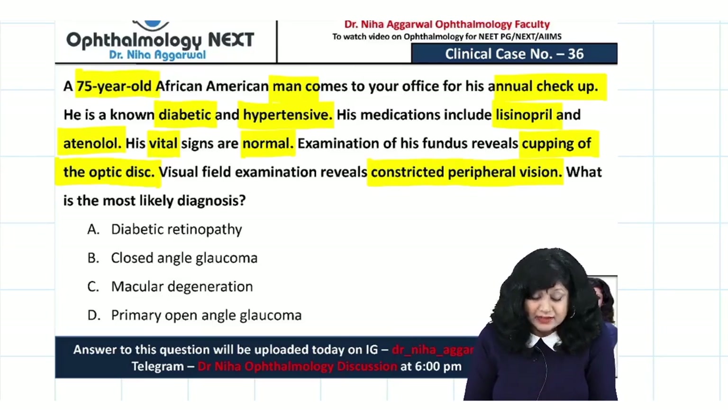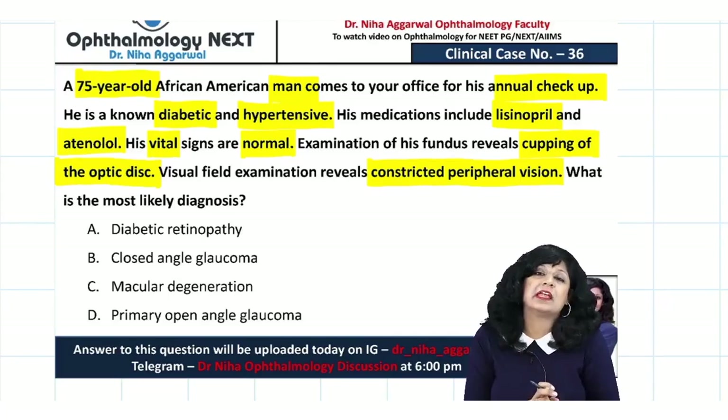The options are: diabetic retinopathy, closed angle glaucoma, macular degeneration, or primary open angle glaucoma.